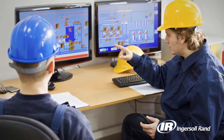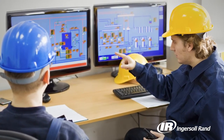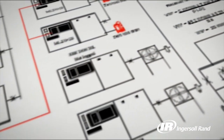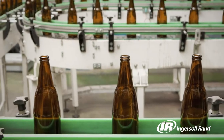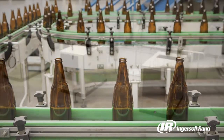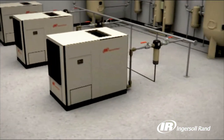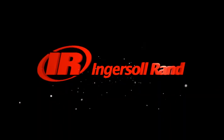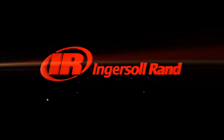Beyond advanced products, Ingersoll Rand works with you as a true partner to customize solutions for your applications. We use years of industry knowledge combined with engineering experience and advanced data analysis to implement the ideal oil-free compressed air system for you. When high air quality is a high priority, the clear choice is Ingersoll Rand.